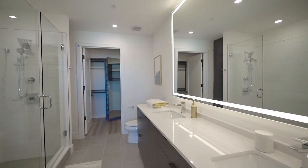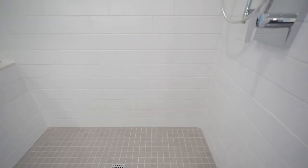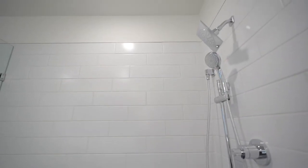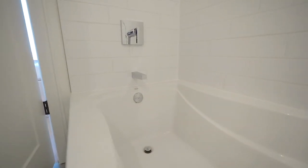Our bathroom designs are beautifully appointed with Kohler plumbing fixtures and timeless porcelain tile to create a spa-inspired retreat. Select plans also include deep soaking tubs perfect for unwinding after a long day.